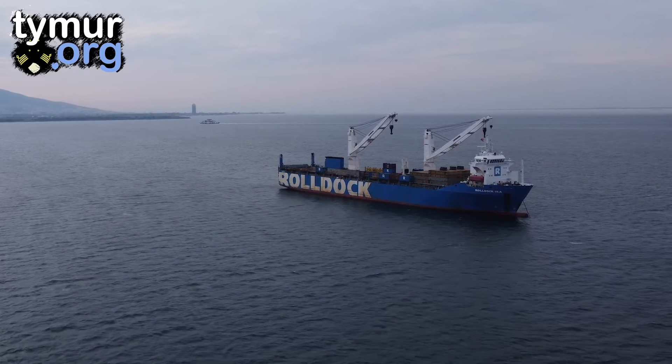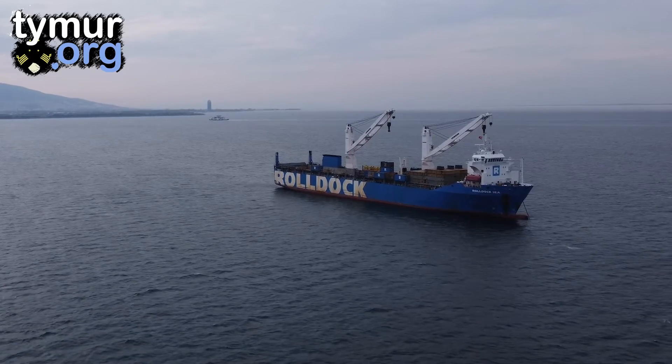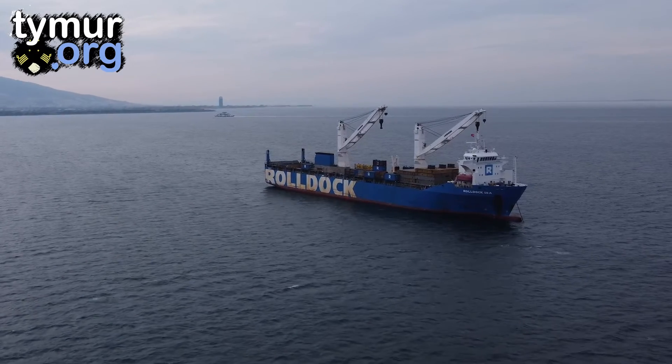Hello cadets, welcome back to Marine School. In this video I will familiarize you with one more type of cargo vessels.